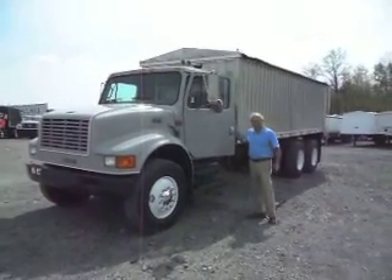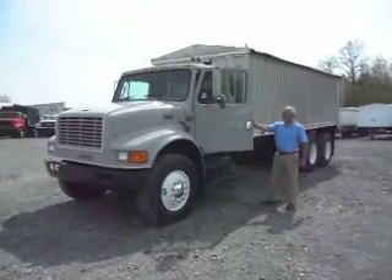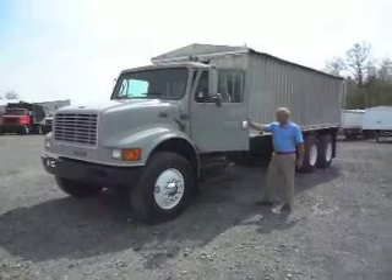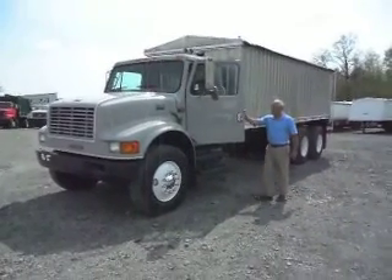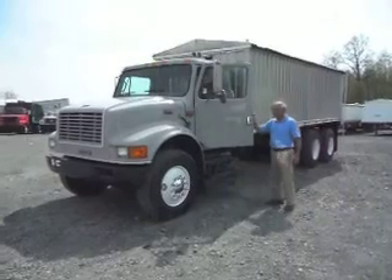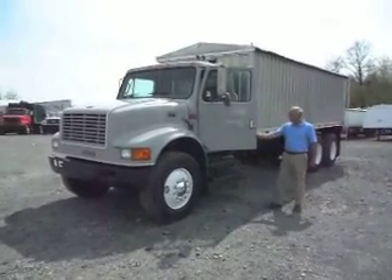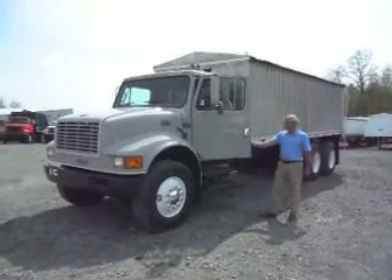Good afternoon ladies and gentlemen and welcome to Integrity Cells and Services. This afternoon John and I are excited to give you a video of a 2004 4900 International with a big DT 530 300-horsepower motor and an 8LL transmission right behind it to give you all the versatility of gear ratios you could ever dream of.